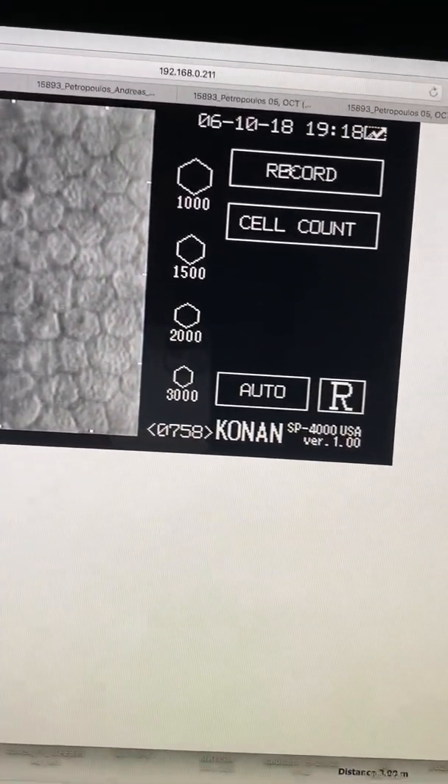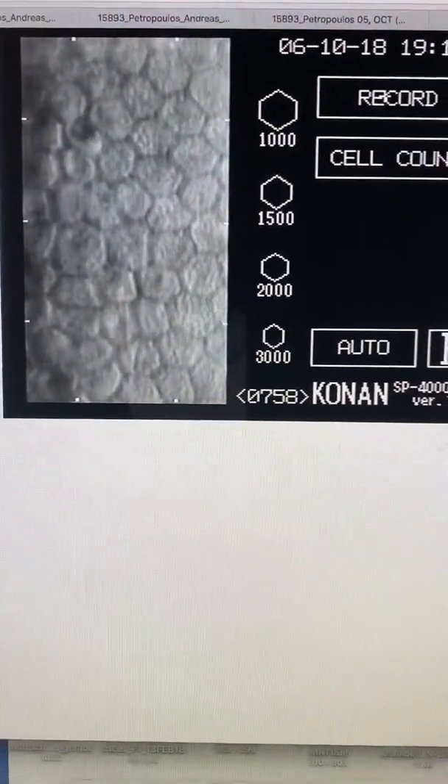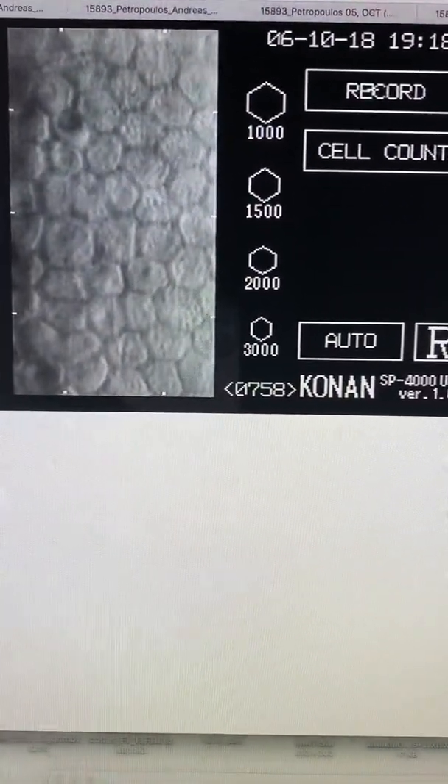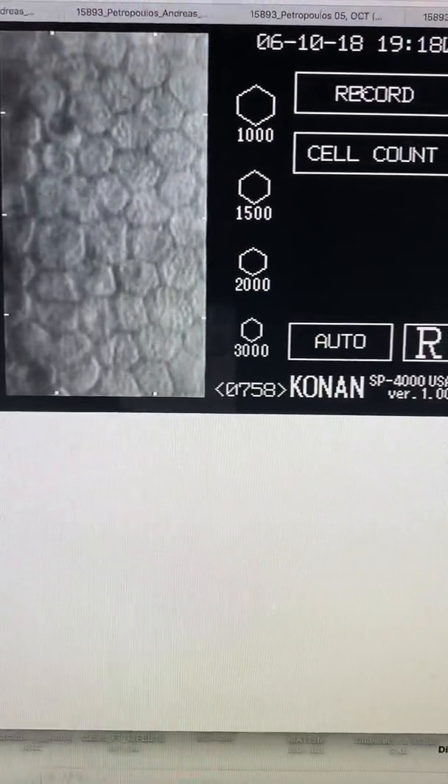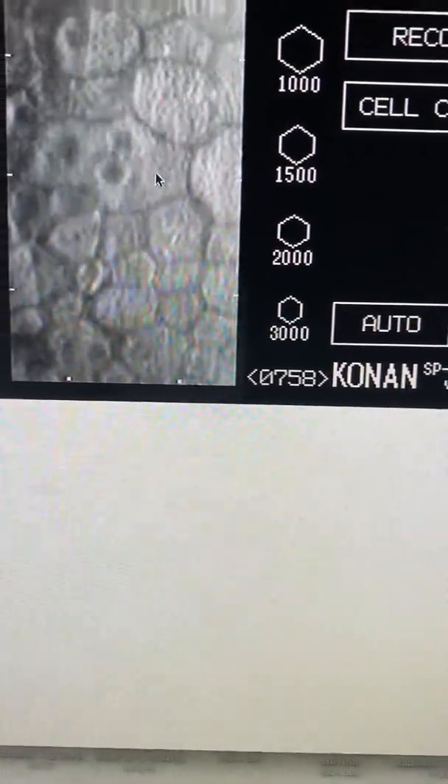The cell counts, which are important, are not bad on the right eye. Remember, this is a graft that is 30 years old — it's under 1,000 but it's over 500, and these are relatively good cell counts for a graft that old. They're worse than the left eye, which is his better seeing eye. What concerns us is that there's a little bit of polymegathism, which shows that maybe something active is going on.